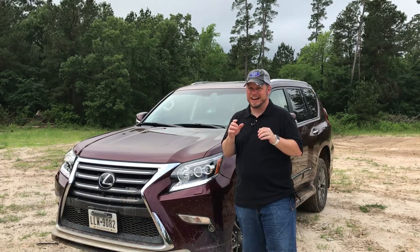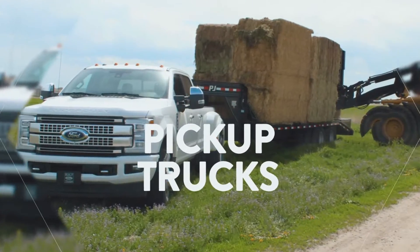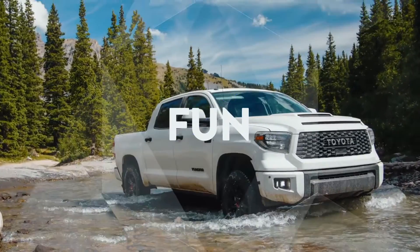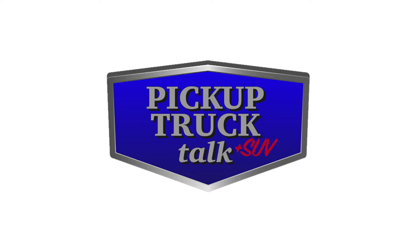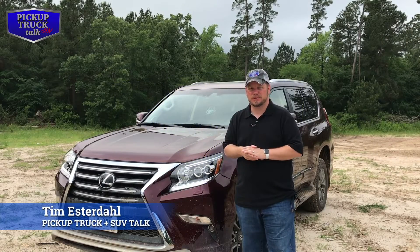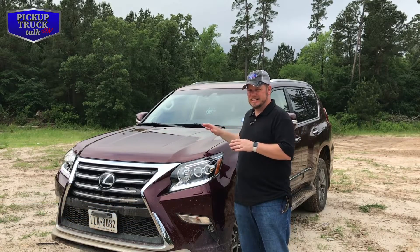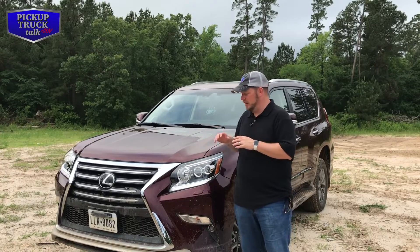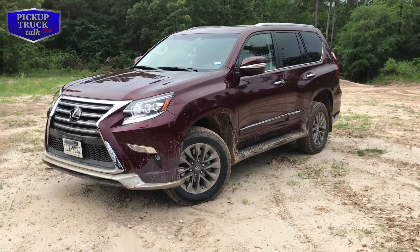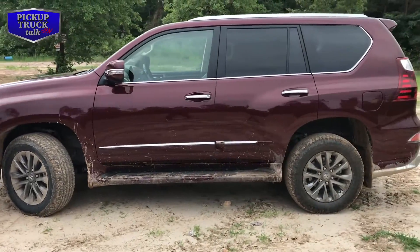If you never thought luxury and off-roading went hand-in-hand, I've got news for you. We're going to get into it right now on this 2019 GX460. It's Tim Estrell of Pickup Truck Plus SUV Talk, and my passion is trucks and SUVs. I'm here at General Sam Park outside of Houston, Texas. We've got the 2019 Lexus GX460. The outside is a luxury exterior for the Lexus — a really sharp look with the spindle grille. It's a good-looking SUV that you can take to town and also really go off-road.